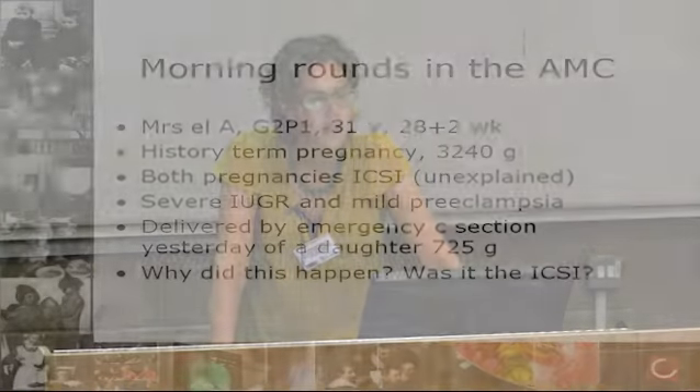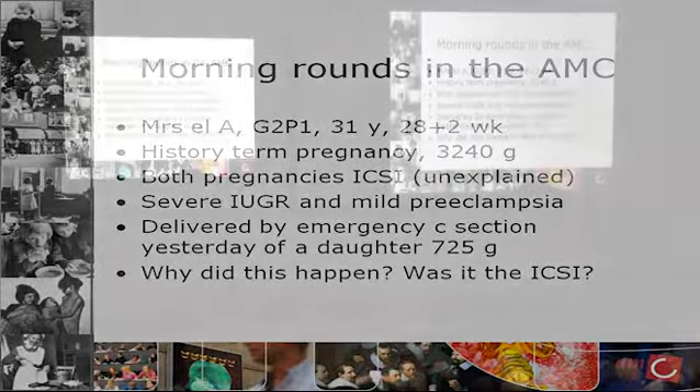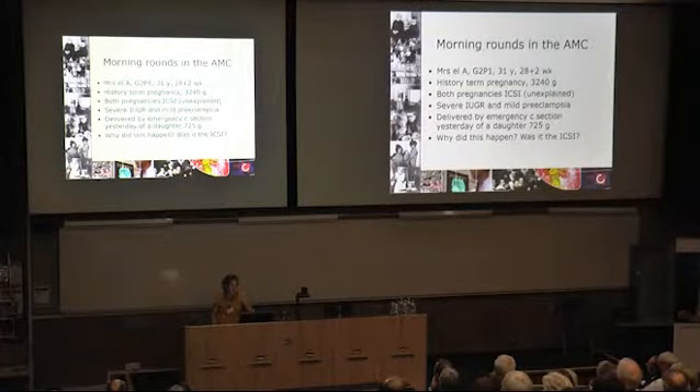The pregnancy she's just been delivered of had severe intrauterine growth restriction and mild preeclampsia. She was delivered overnight of a daughter of 725 grams by emergency C-section, indicated by fetal distress on CTG. We're talking about what happened last night, and she asks me again and again, why did this happen? She asked me, was it the ICSI? And I thought this was a brilliant question.